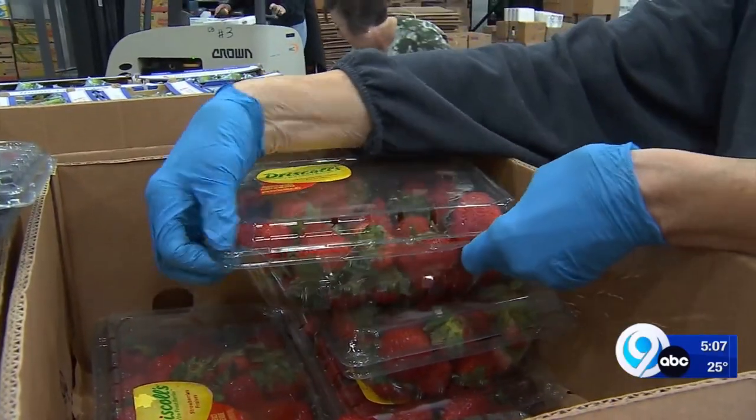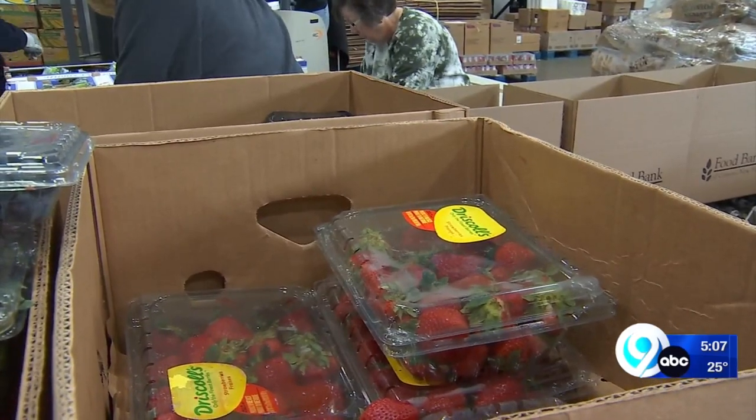Sandy Woods has been volunteering at the Food Bank for six years now. Our church originally started — there were five or six of us from church, and we all got in a group and started with the mobile food pantry, and we just love it.